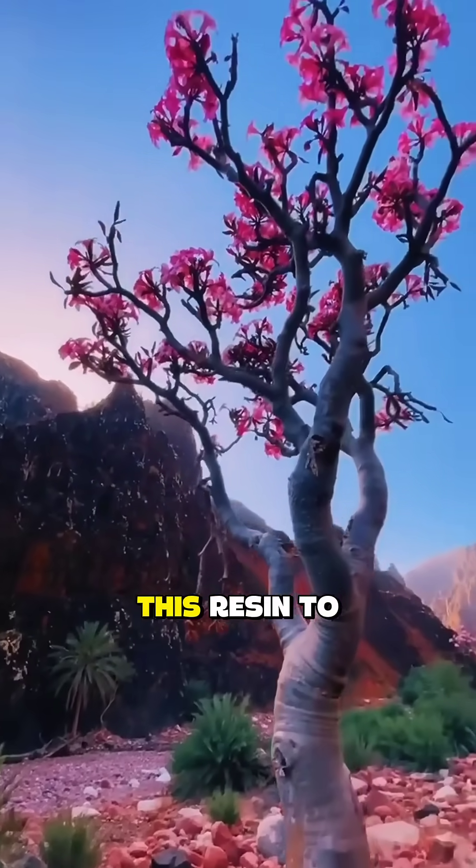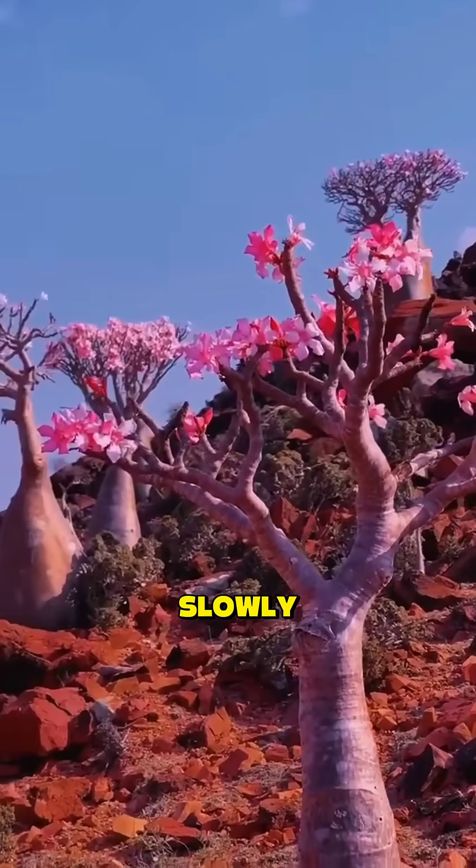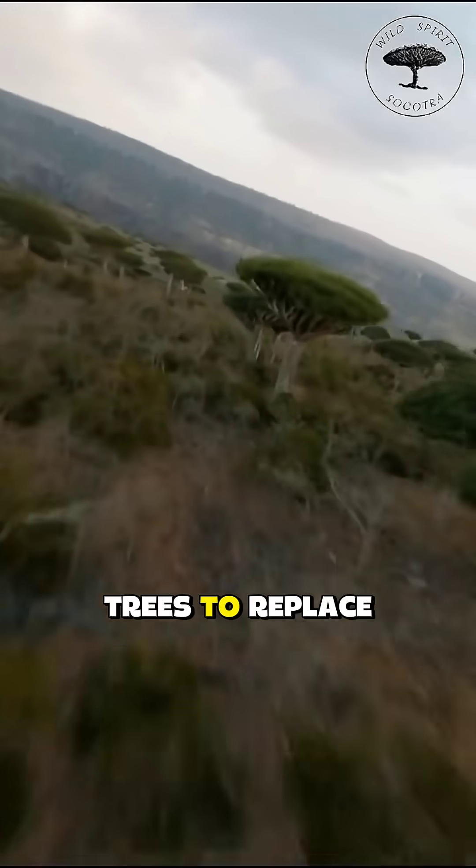Roman warriors once used this resin to heal wounds. The seeds grow extremely slowly, making this one of the hardest trees to replace.